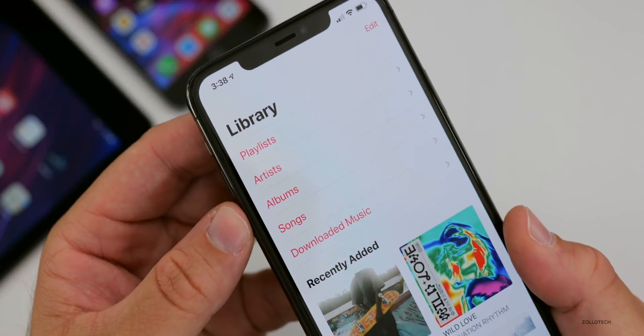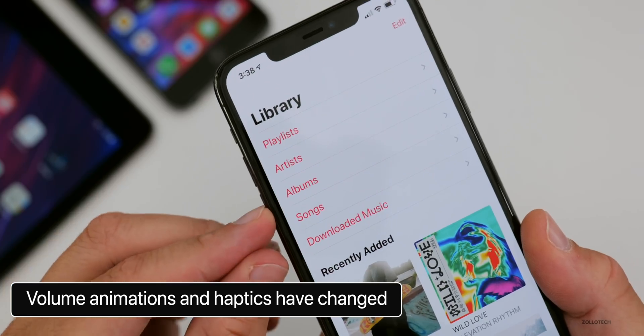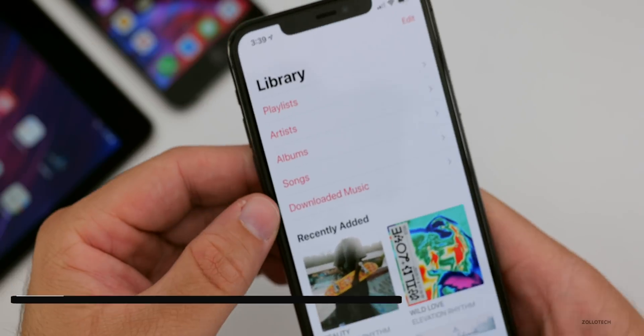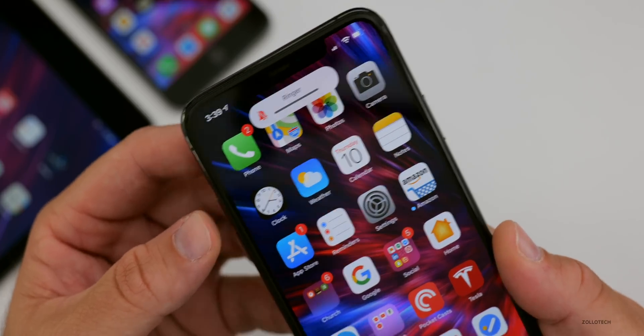The volume haptics feel a little bit different and the animation has continued to change — it stretches a little more and you can feel it jiggle more as you go down, kind of shaking the phone. The same is true on the home screen: the volume indicator is very prominent, much more so, and it jiggles the phone a little bit more.